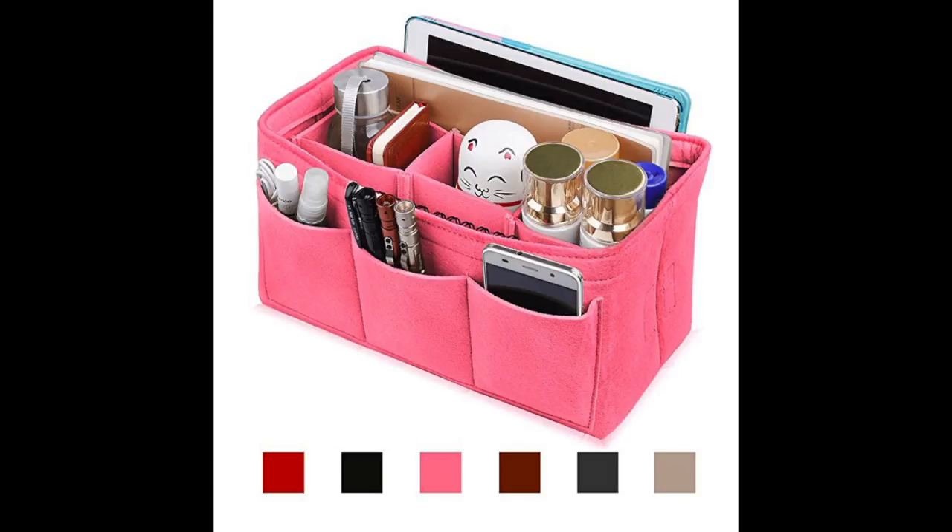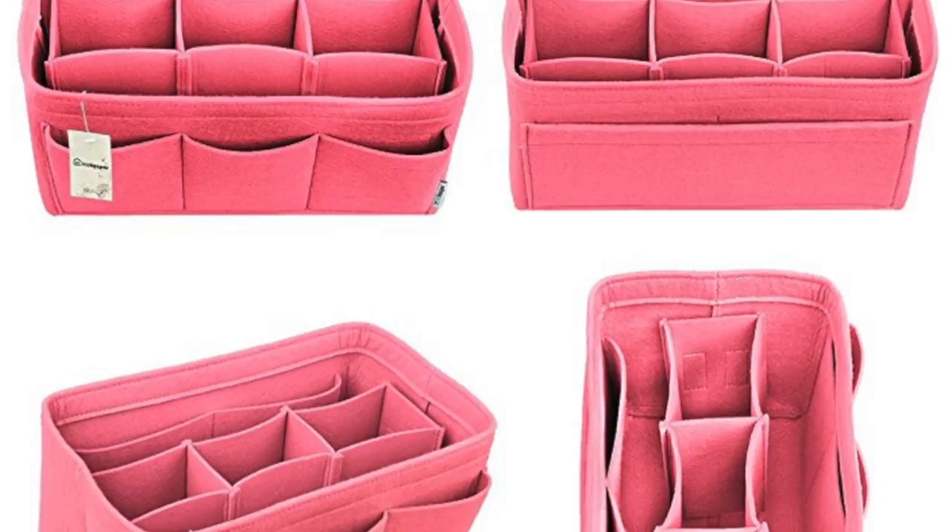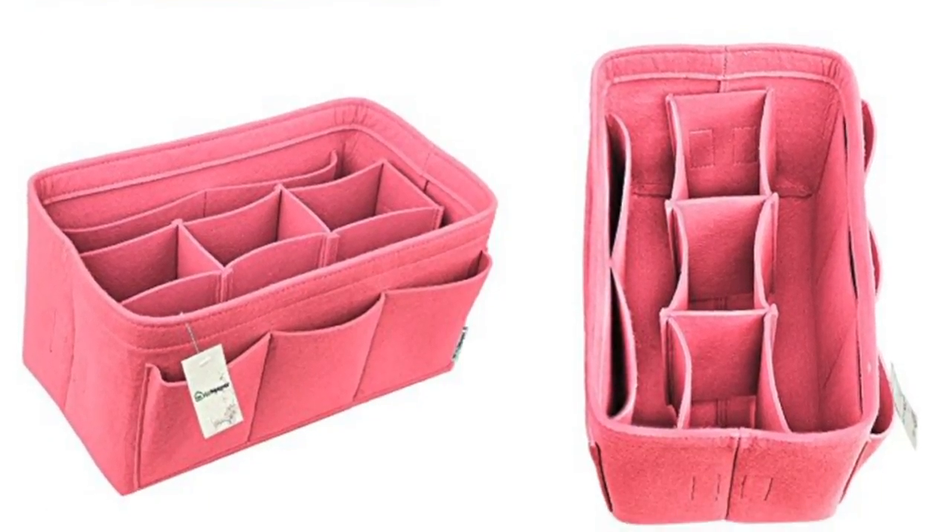This thing is a felt material. It actually comes in six different colors and four different sizes, and it has 12 compartments. I got the size large. The point of it is it can just slip right into a purse or a handbag — it can go into a beach bag, a camera bag, or even your car as an organizer. It has so many different uses and I've been really enjoying it so far.